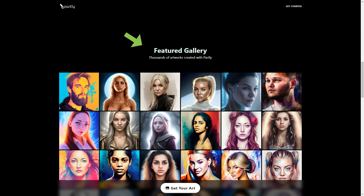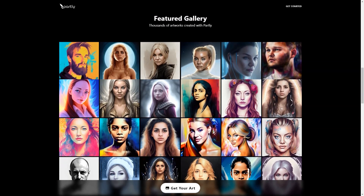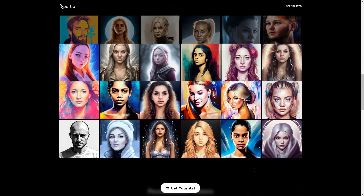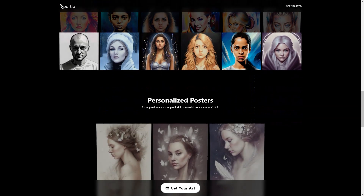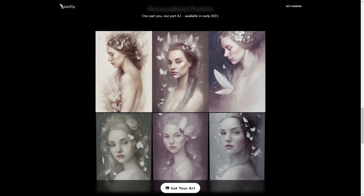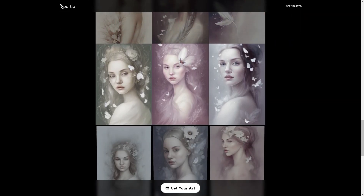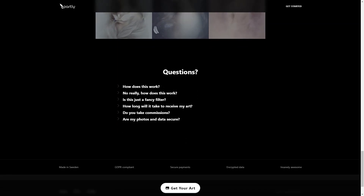Partly is a secure platform, and the comprehensive privacy policy and terms of use protect your data. The company takes your privacy seriously and is committed to handling your data with the utmost care, following all industry standards. Once your order is complete, your photos and AI model will be automatically deleted, and the resulting image will be available within two weeks for your convenience. So give Partly a try today and experience the magic of AI-generated art!